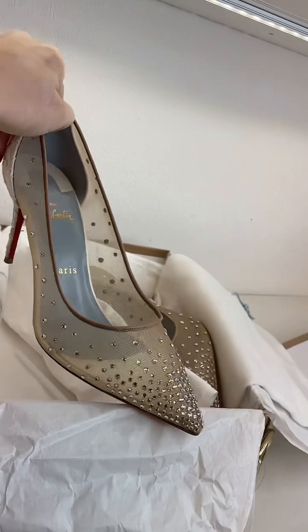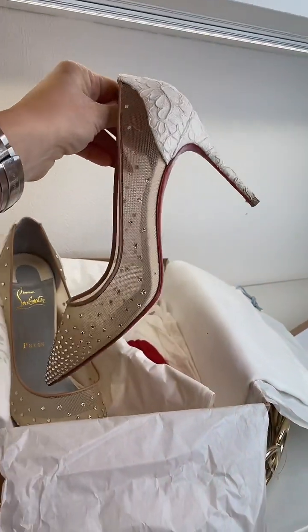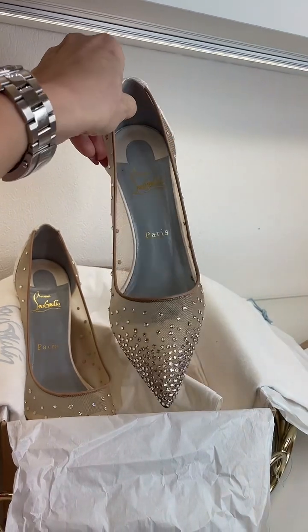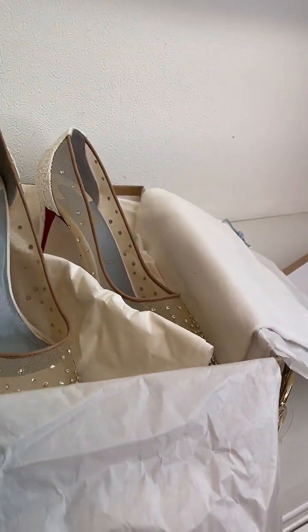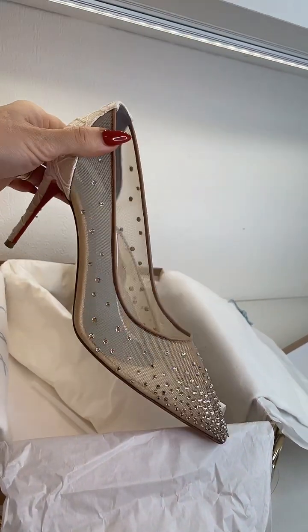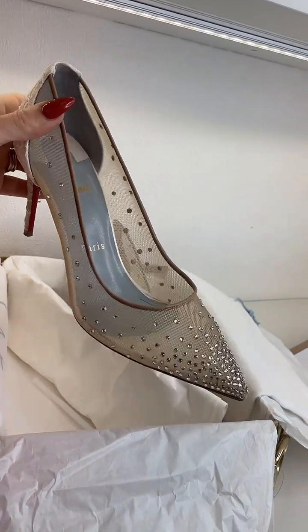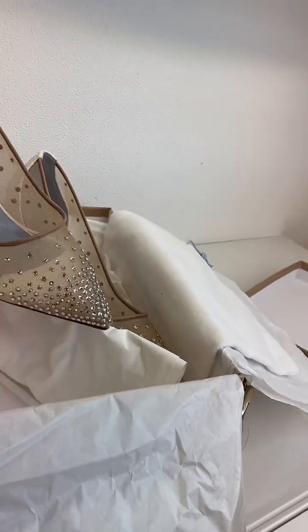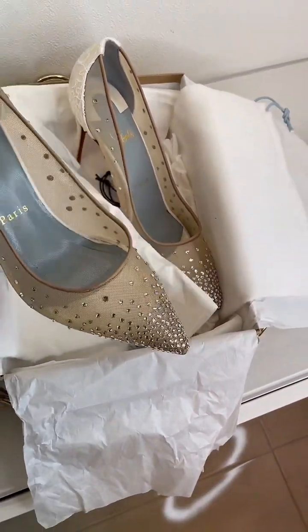We are selling these — size 40, UK 7 — for £300. They were previously listed at £450, but we've had a huge price drop down to £300. The retail price for these is £1,045, so it's definitely a huge saving.